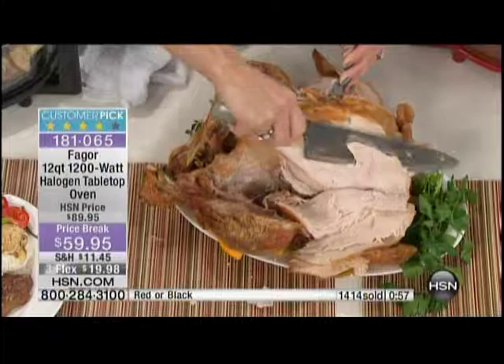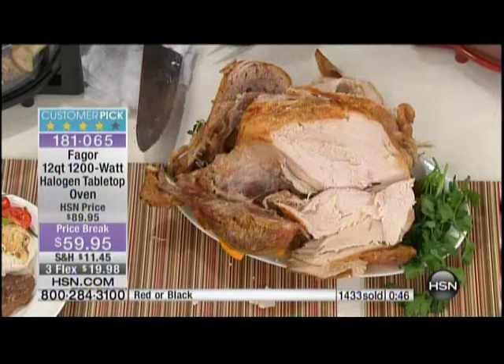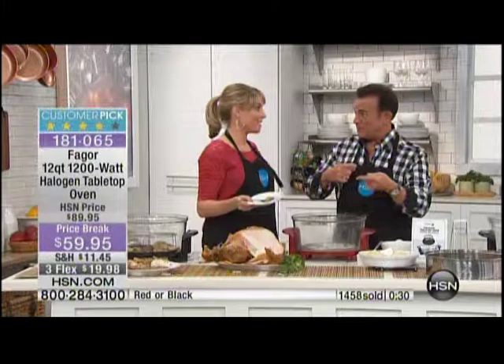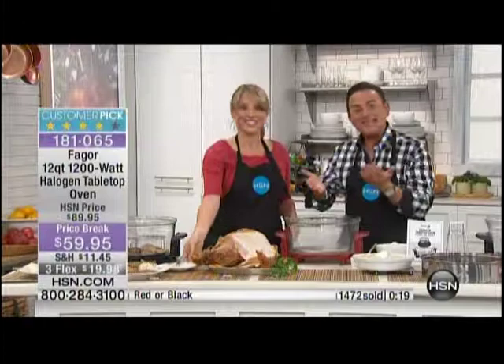If you just buy this for your turkeys — if you missed out this holiday season — this was a 16-pound turkey. That brand starting with a B is $10 a pound; 16 times $10 is $160 — that's three Fagor ovens. So roast a fresh turkey, it tastes better, and you can bag it in portions and freeze what you don't eat right away, because nobody can eat 16 pounds of turkey in a week.